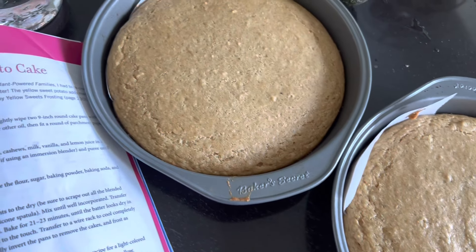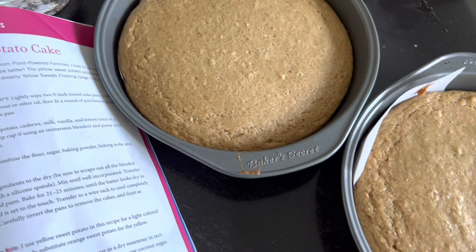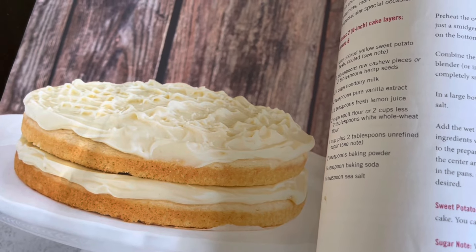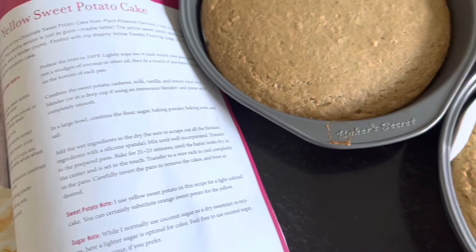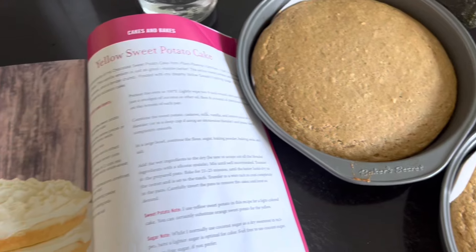A lot of you guys have asked about the measurement of the sweet potatoes and if I could weigh it out. I've done that, and I've also done a version of the frosting that uses cashew butter instead of coconut butter for all of you who've asked about that. I will get this recipe on the blog very soon.